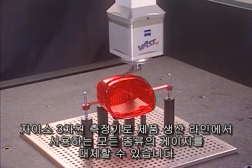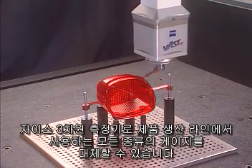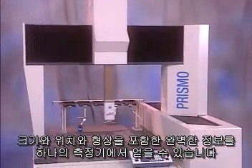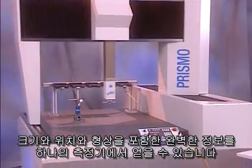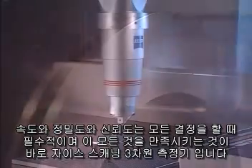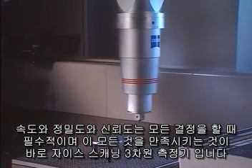With all ZEISS scanning CMMs, your measurements are more reliable and stable. Complete information — size, location, and form — delivered in one machine. A machine uniquely matched to your application, one that gives you confidence and gains your customer's trust.